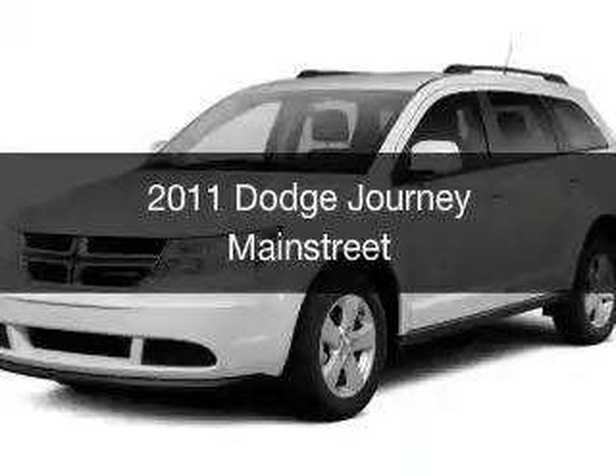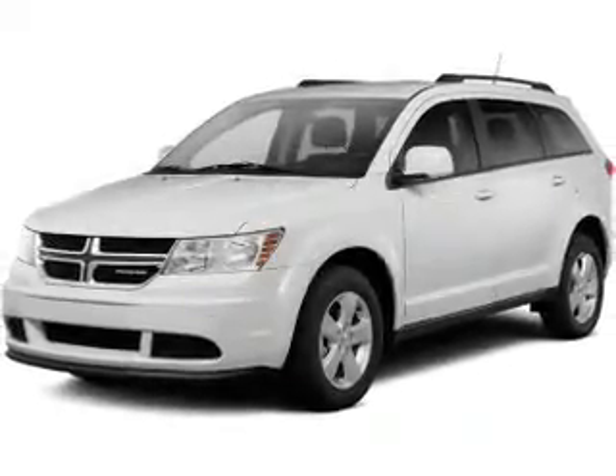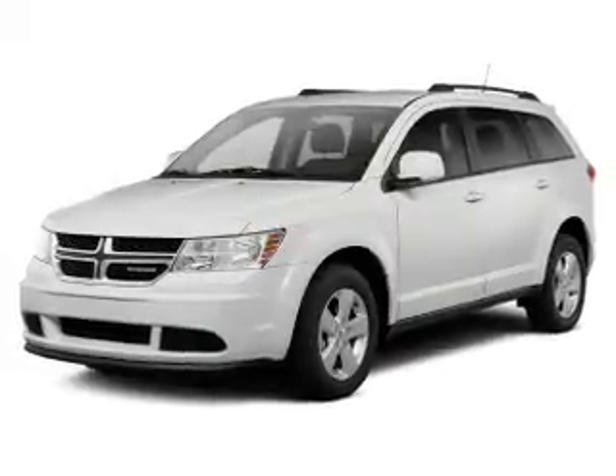This is a used 2011 Dodge Journey. Grab life by the horns. It's powered by all-wheel drive and an automatic transmission.